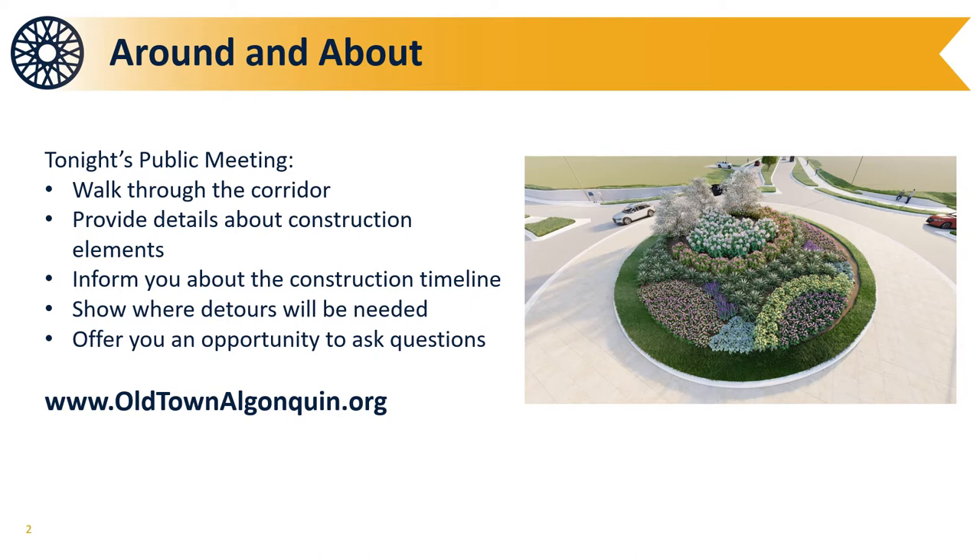The presentation will walk you along the corridor and explain what changes are being implemented along the way, provide a project timeline, and inform you of the detours needed to complete the project. This presentation and related materials can be found on the project website at oldtownalgonquin.org. We encourage everyone to sign up for construction notices via the website so that we can provide updates, alerts, and detour information to you throughout the project.